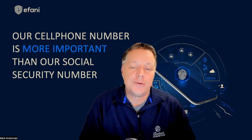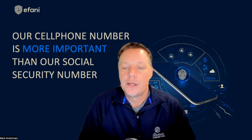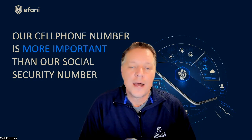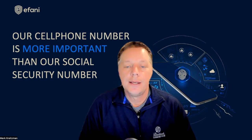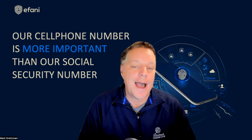SIM swap protection is the foundation of our business. Without it, you can have the most secure phone, secure operating system, secure VPN, and antivirus — but if you're SIM swapped, then your device, OS, and apps' security becomes completely obsolete, because your mobile service is being pointed to a phone in the hacker's hands.